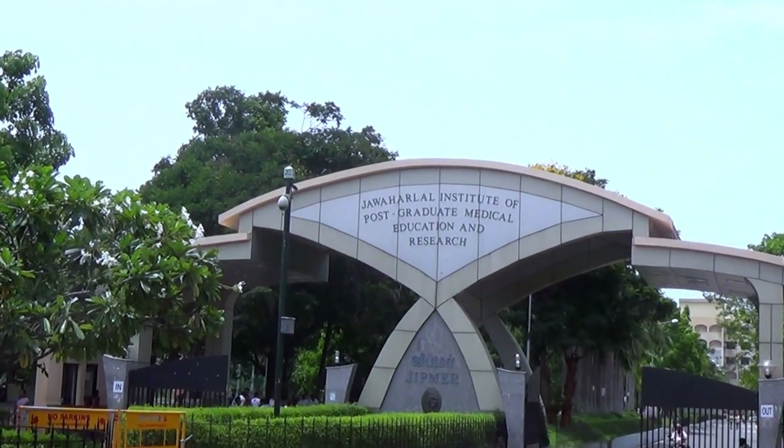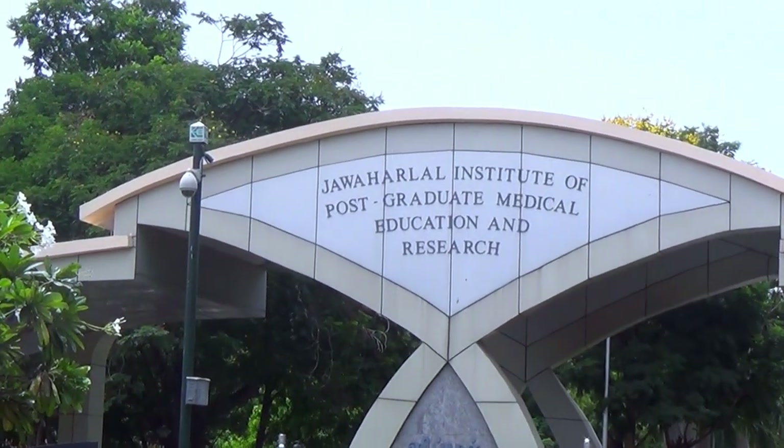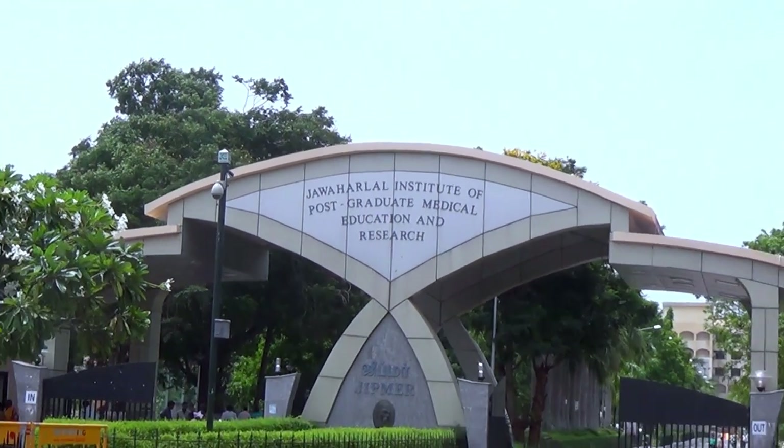Welcome to JIPMER, the Jawaharlal Institute of Postgraduate Medical Education and Research. This 2,200 bedded hospital is an institution of national importance under the Government of India.